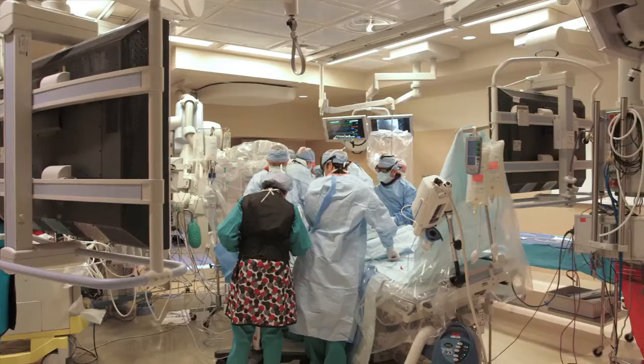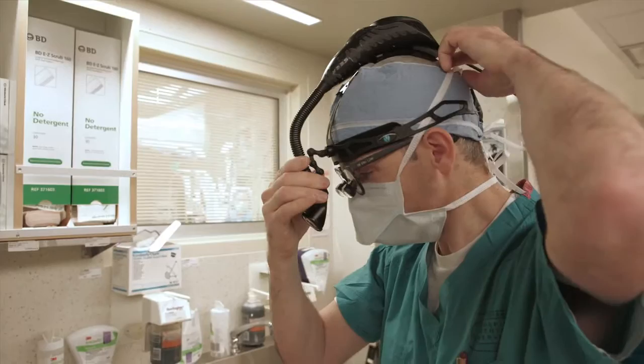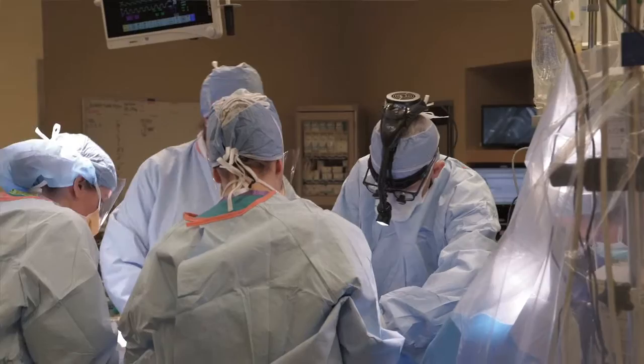We're excited about the many different types of heart surgery that we can now perform minimally invasively. For many years cardiac surgery has been done through sternotomy, which is cracking the chest open. We're very fortunate that we have technology that we can now use to repair many different types of heart problems without cracking the chest open.